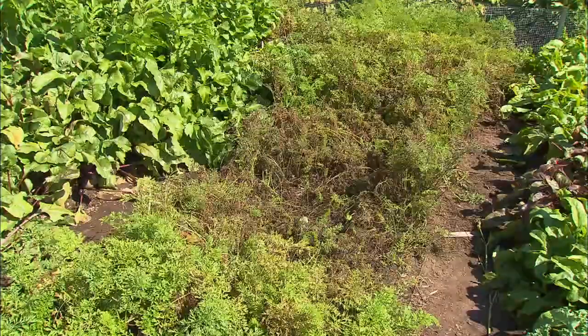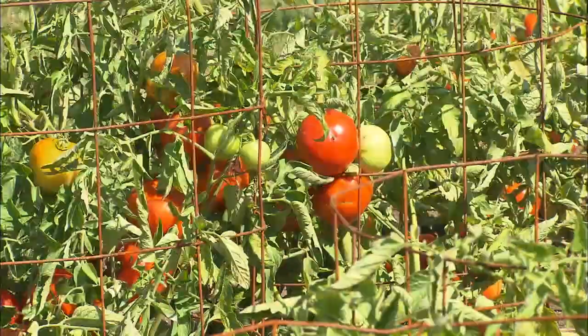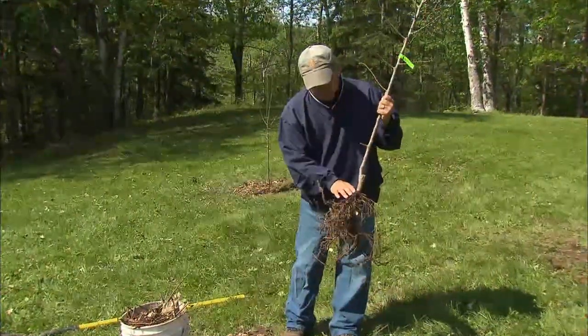Once the plant is infected, there really isn't anything you can do about it. The root flare is right along here, so we want to make sure that's below ground level.